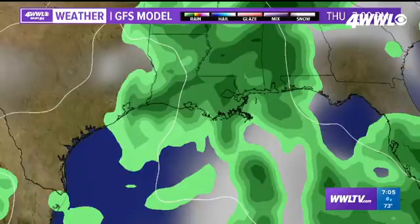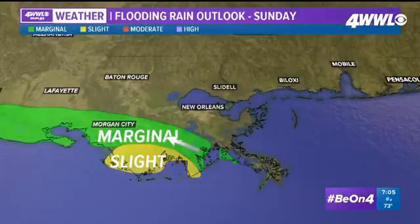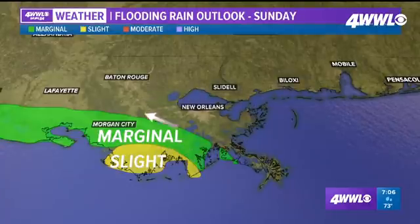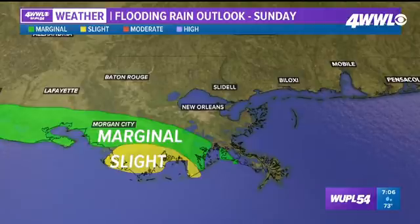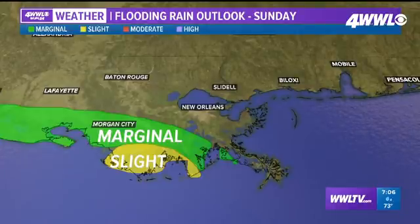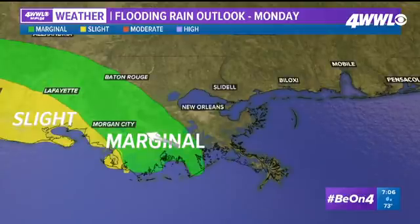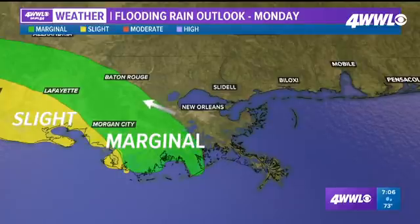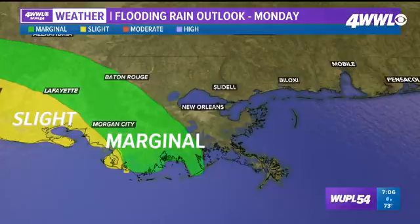I wanted to show you the potential for excessive rain. For tomorrow, there are pretty low chances for flooding rain — marginal to slight, that would be first level to second level. A higher chance in the yellow here along the coast, but most of our inland areas are not included. For a lot of spots it would be just a continuous sprinkle or some on-and-off showers. Then for Monday, the marginal area expands and covers pretty much our entire southeast Louisiana area. The flooding threat will be somewhat low, but we'll be watching for a few heavy pockets embedded within this shield of mainly light rain.